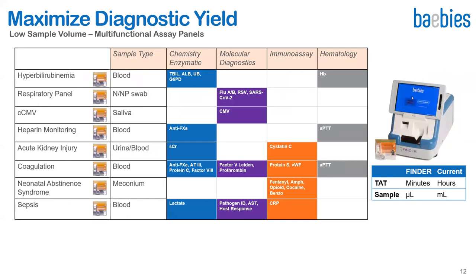Additionally, we are working on a number of other assay panels to maximize diagnostic yield from small sample volumes. The various combinations of chemistry, molecular, immunoassay, and hematological assays on different sample types — such as viral transport medium, blood, saliva, urine, and meconium — are all performed on the same cartridge, each with different reagents and droplet traffic routes, all on the same instrument platform. All assays are miniaturized versions of standard lab chemistries, delivering similar performance to laboratory methods but using microliters of sample compared to milliliters, and completing in minutes compared to hours.